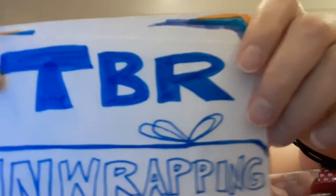All right, it is time to unwrap some books! Hey everyone, it is Shannon and I'm super excited to be here today and to share with you this unwrapping.